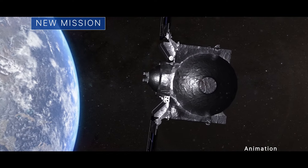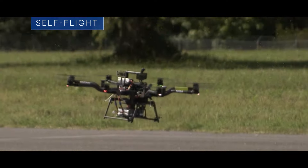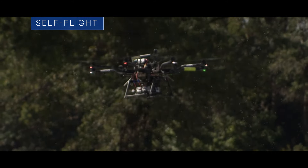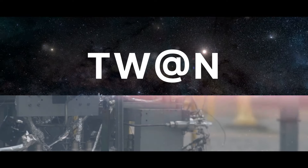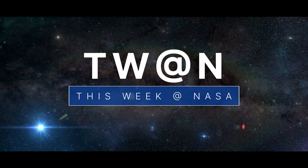A new name and new journey for an asteroid mission, testing the self-flying capabilities of some drones, and test-firing a 3D printed rocket engine — a few of the stories to tell you about this week at NASA.